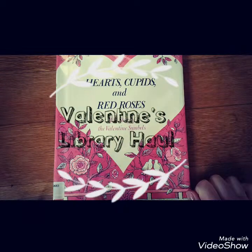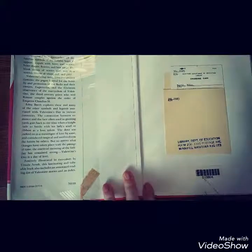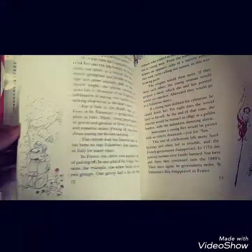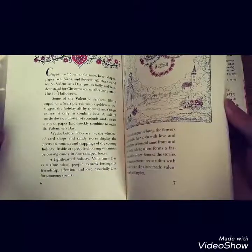First, 'Hearts and Cupids and Red Roses: The Story of Valentine's Symbols' by Edna Barth. It's got a bunch of history — it looks like — Cupids with bows and arrows. So where do the Cupid symbols come from?